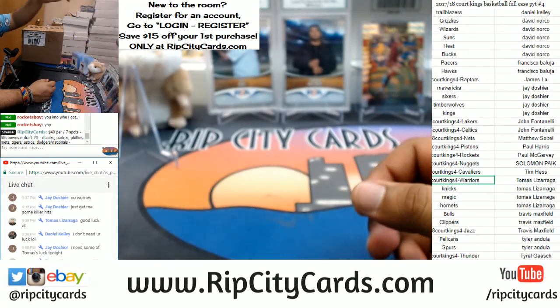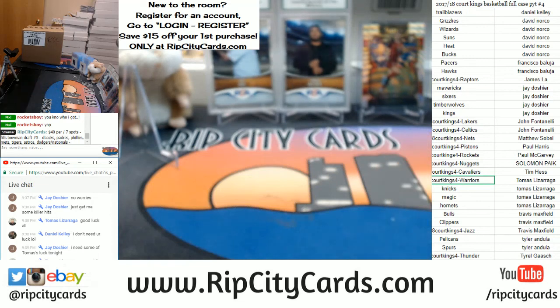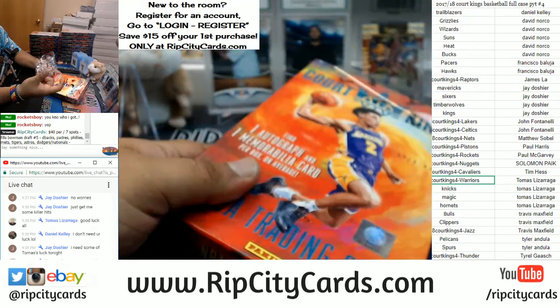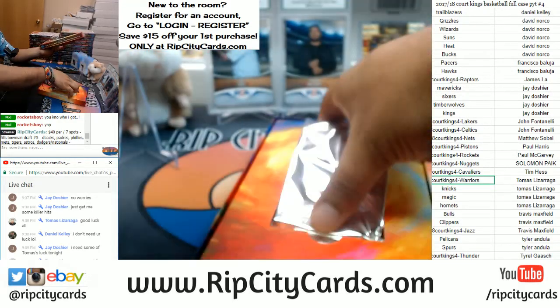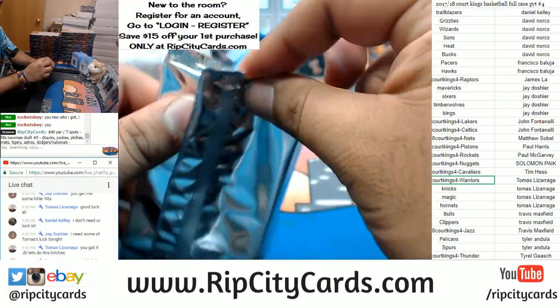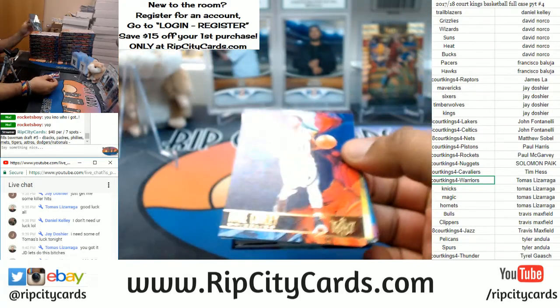Tomas had a pretty disgusting hot streak last night, so JD let's see if we can get you some nice Tomas too, and everybody in this break — let's get some niceness out of this. Court Kings is another one of my favorite products, really nice stuff in here. Everything ships because it's that nice. Full case action, none of that half case business — that's how we do it at Rip City.